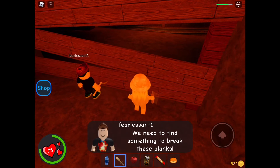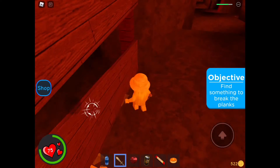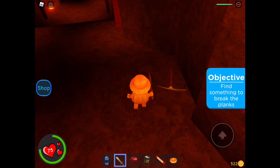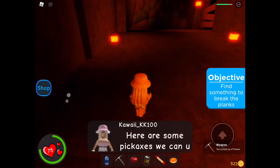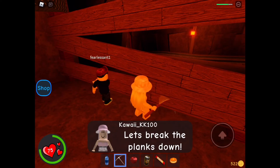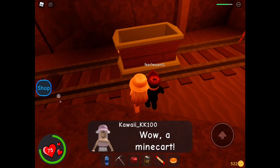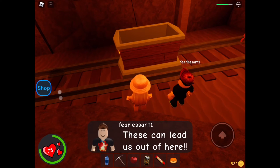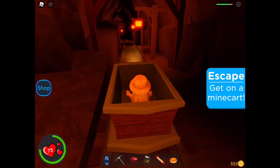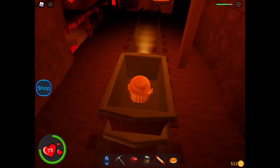We need to find something to break open these planks. I'm trying to break it open but it's not strong enough. Wait, I found some pickaxes over here — these should work better than my wooden sword. Here are some pickaxes we can use. Let's break these planks down. Got it. Wow, a mine cart! These can lead us out of here. Hurry, let's go! I always wanted to go on a mine cart.